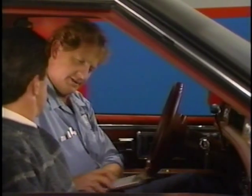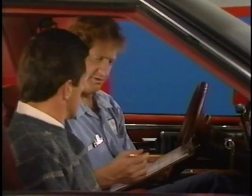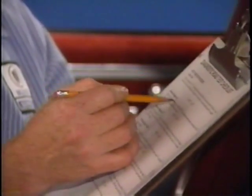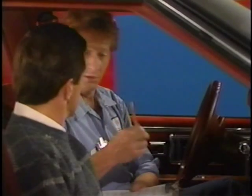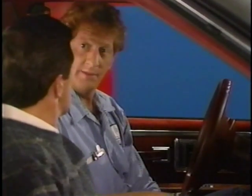Jim: Before we leave, I want to show you this road test checklist we go through — it's a guide to make sure we don't miss anything while we're out on the road. It goes through all the phases the transaxle has to go through and marks off whether you pass or fail. The reason I bring you along is so you can point out when there is a problem and when it's most prominent.